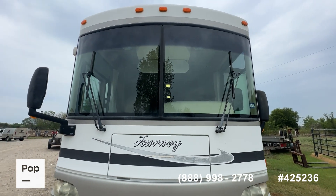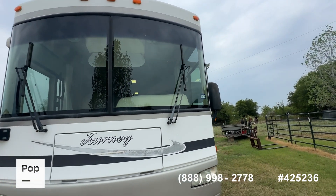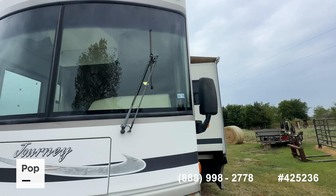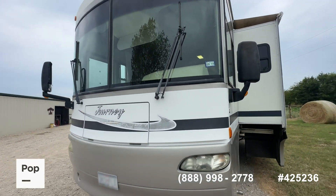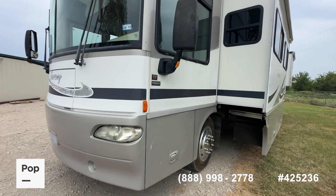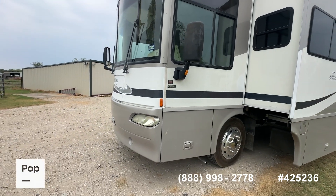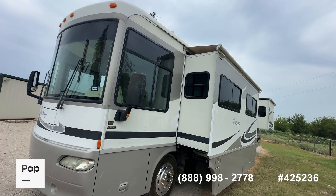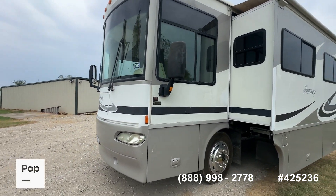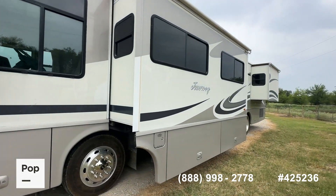Another trademark of the Journey lineup was the two-piece windshield. I like that design because if you get a windshield crack or star, you don't have to replace the whole thing — that really saves you a lot of money and they install a lot easier. You do have factory slide toppers on this; the slide toppers are still well attached to the RV's body. This is a Freightliner XC chassis.